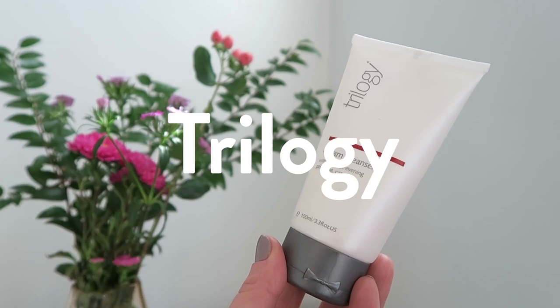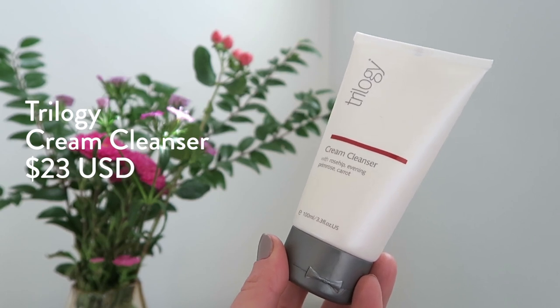Speaking of rosehip — Trilogy is not an excessively priced brand in a lot of instances, but I feel like their cleanser can be relatively pricey depending on where you buy it. I get it on sale at Whole Foods for about $19. This is a really nice rosehip cream cleanser — very nurturing and hydrating. To me it feels and even smells very similar to a cleanser from Pai, which is much more expensive.